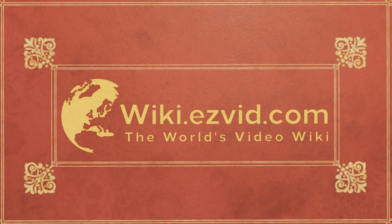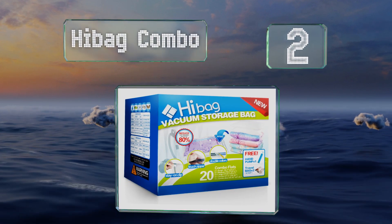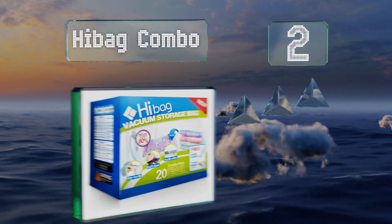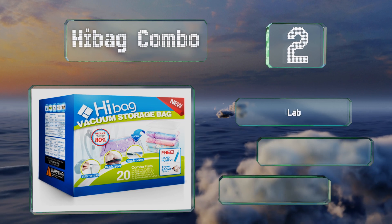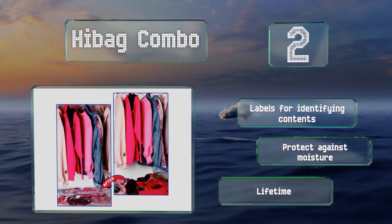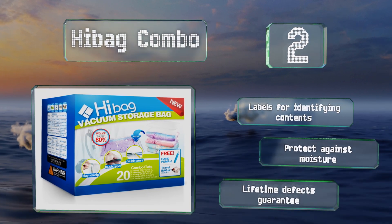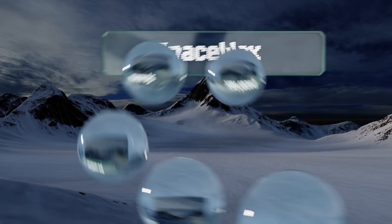At number two, you can save money on storage with the High Bag Combo, which offers a price per unit that's lower than most. You get 20 bags in a variety of sizes, making this a versatile choice for families or individuals with way too much stuff for their closets. The set includes labels for identifying the contents, these protect against moisture, and they come with a lifetime defects guarantee.